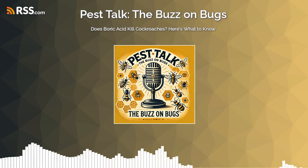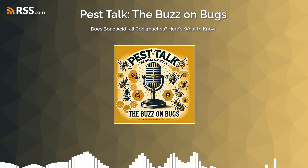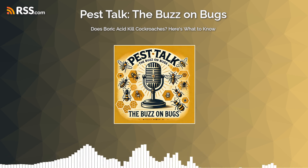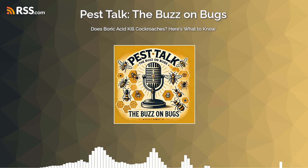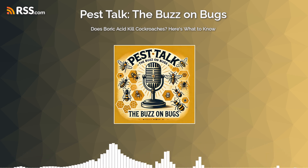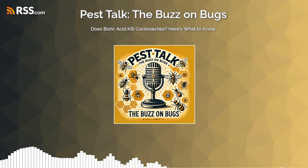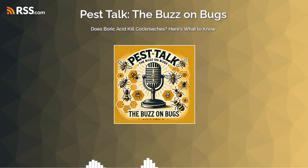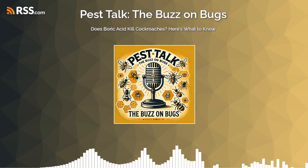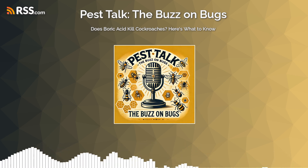We should probably talk about safety. Boric acid sounds like it's doing serious damage to cockroaches, but Simple Pest Management assures us it's relatively safe for humans and pets when used correctly. When used according to instructions, boric acid has a low level of toxicity to humans and pets. The main advice is to keep treated areas inaccessible to children and pets to prevent any accidental contact or ingestion — apply it in those out-of-the-way cracks and crevices where little hands and curious noses can't reach.